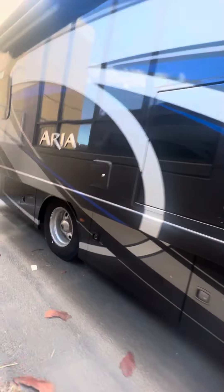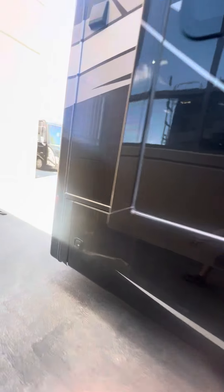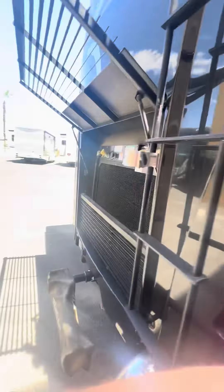It does have the big power awning as well as slide topper, and a fully walkable roof.